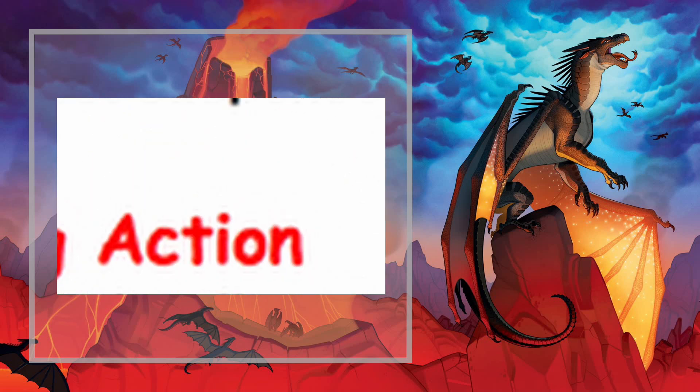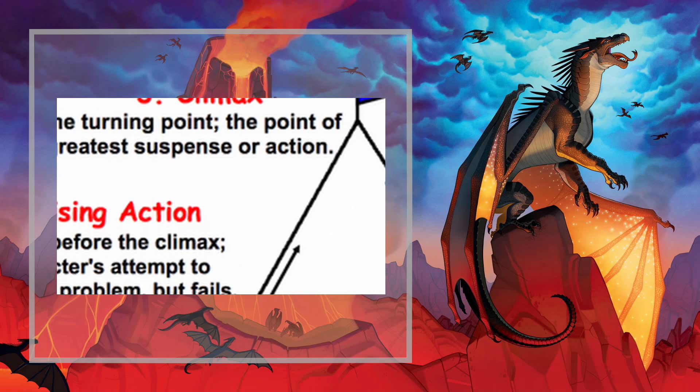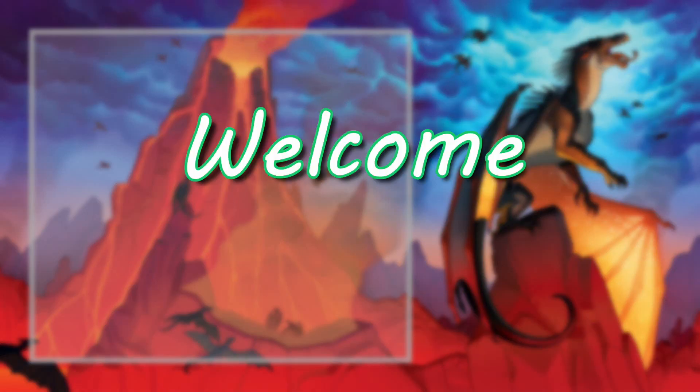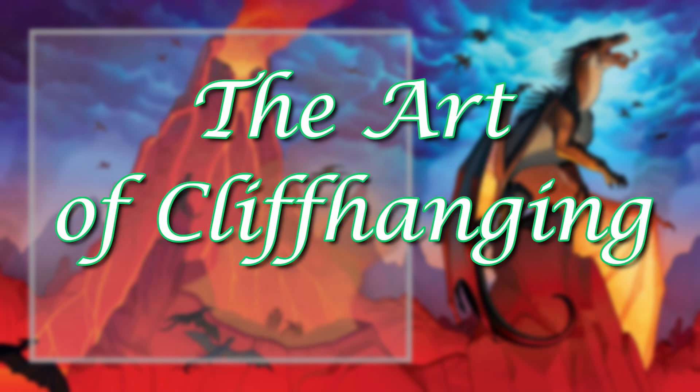Conflict. Action. Suspense. Keeping the drama high and the reader wanting or even needing to turn the page and see what happens next is perhaps the most important job of a good plot. But how exactly do well-written stories accomplish this? Welcome, my fellow Jade Mountain students, to the art of cliffhanging.